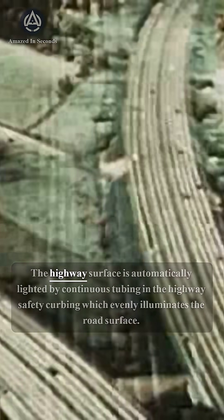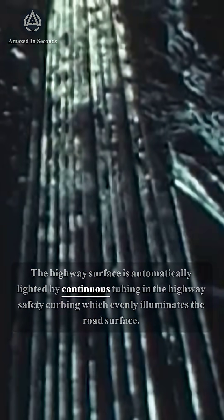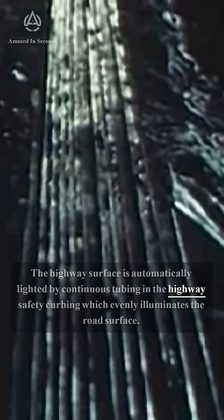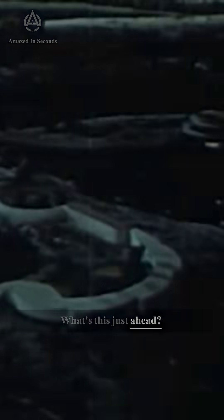The highway surface is automatically lighted by continuous tubing in the highway safety curbing, which evenly illuminates the road surface. What's this just ahead?